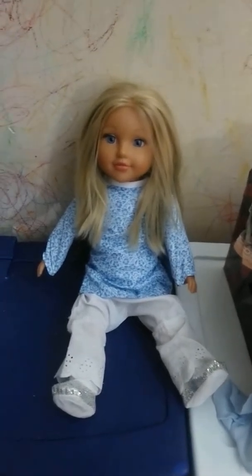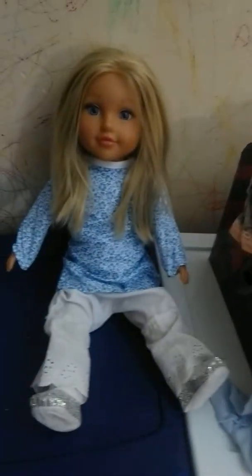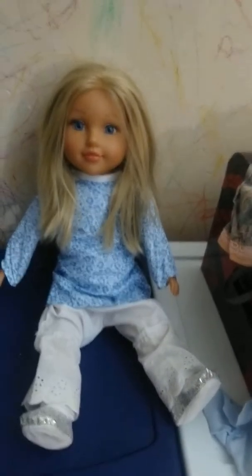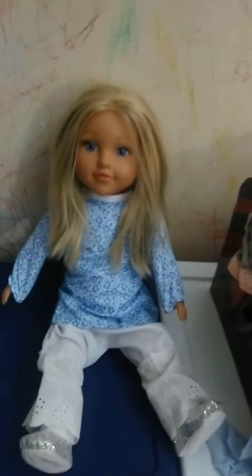Hello everybody, this is Lilas. I'm doing Theme Thursday, which is an Easter theme. Not everybody knew it was Peter Rabbit or anything else — I don't have any Peter Rabbit on my dolls today. I know that Quinn has a Peter Rabbit top.